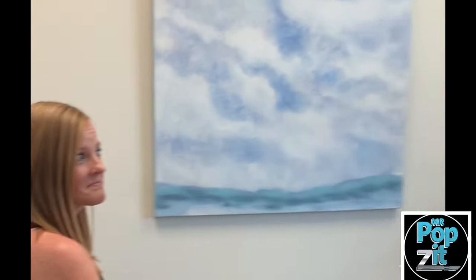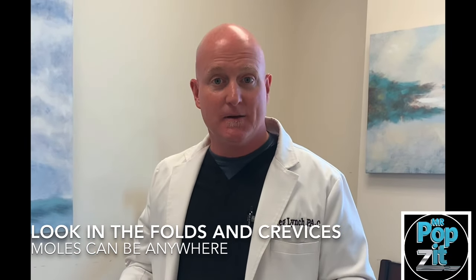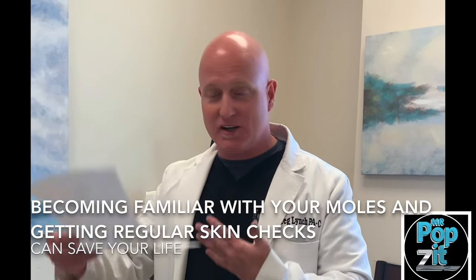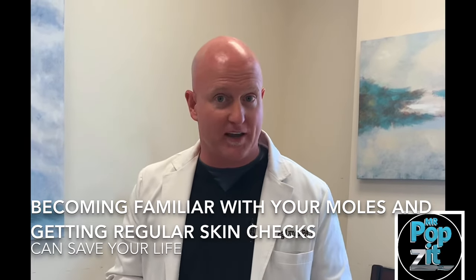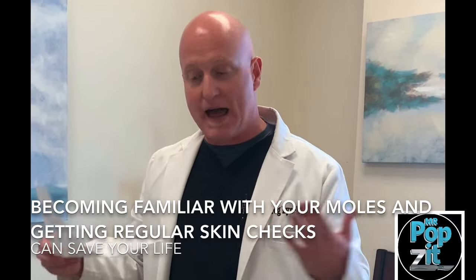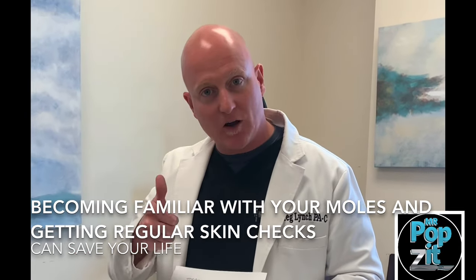Get your skin checks — absolutely. She is on top of it; she comes in with moles already marked a lot of the time. I always tell her she's probably one of my best patients at this: get to know your body. We see the picture when you come in, but you know the movie — you know what's been changing over time, what's new and what isn't. Get out of the shower with a mirror, look at parts you can't see, whatever you have to do, and get regular skin checks with us as well. Together we've caught dozens on her, so we stay on top of it.